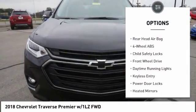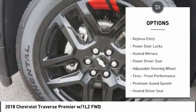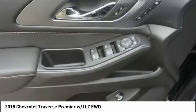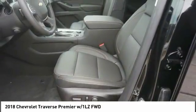Navigation system. Stability control. Power lift gate. Power passenger seat. Remote engine start. Keyless entry. Audio controls. Backup camera. Traction control. Leather wrapped steering wheel.